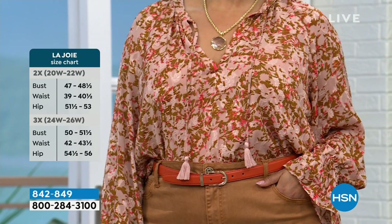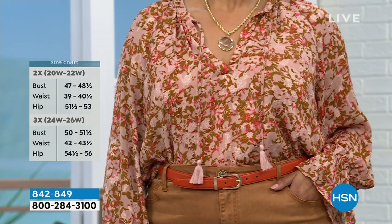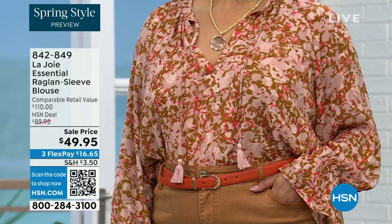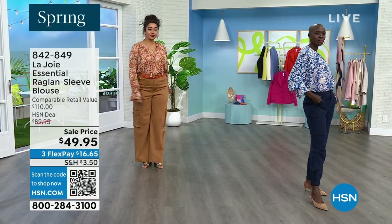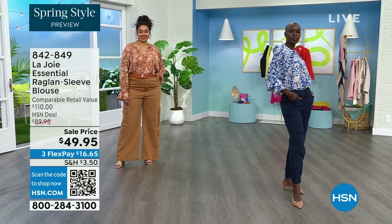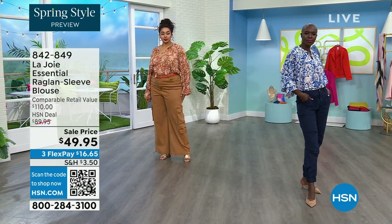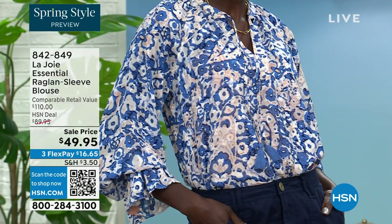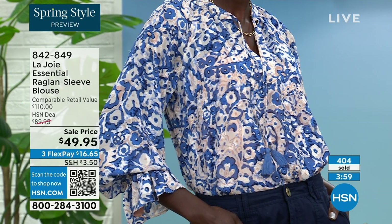The one you're seeing right there on Kenya is the Fawn Abstract Floral. If you want to go a little bit warmer, you can do that. The one I'm wearing is Mulberry Painted Paisley, and it comes with a tonal little camisole underneath. Then the last color — and I think it's my favorite — is the Russet Geo Wave. We'll show you all of these in just a moment.